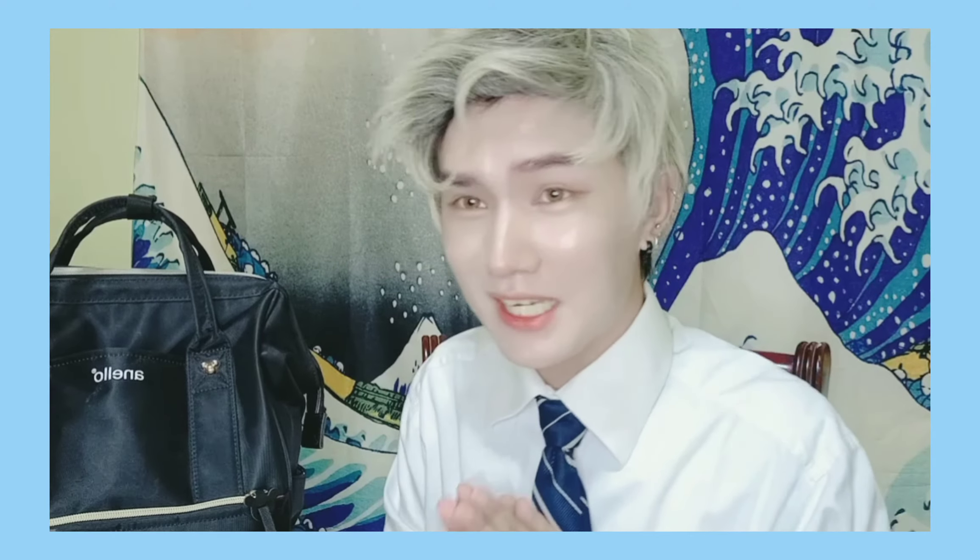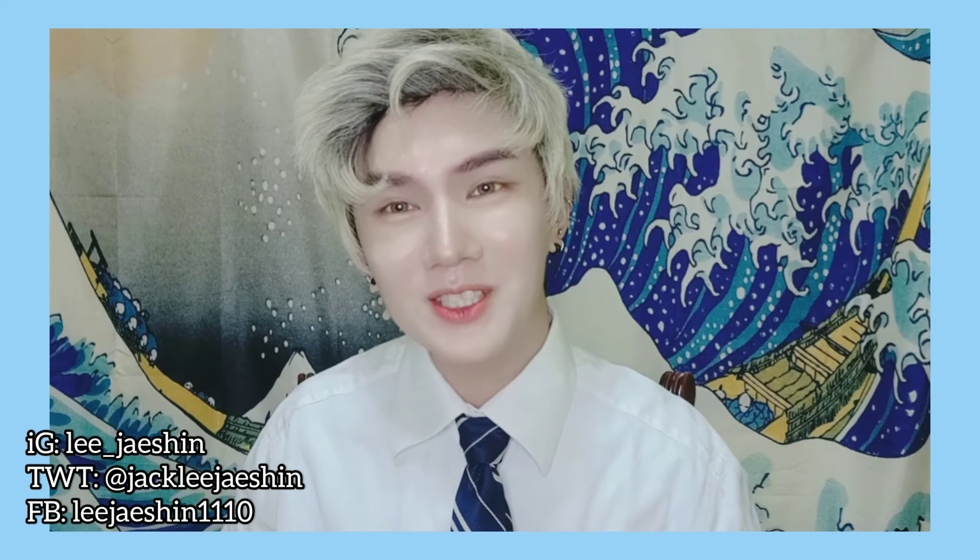Thank you so much guys for watching my video. I hope you guys enjoyed it somehow. Please do follow me on my social media accounts, especially on Instagram and on Twitter, and also on my Facebook page. So thank you so much, please take care everyone, stay healthy, and I hope to see you in my next video. Take care!